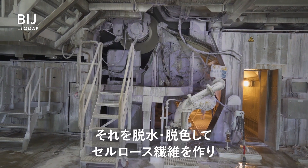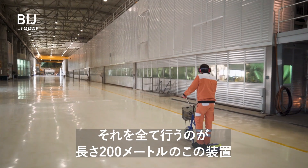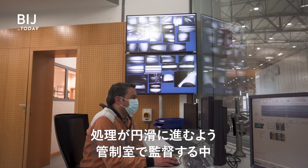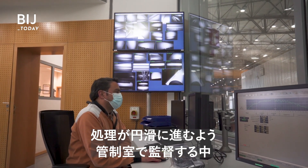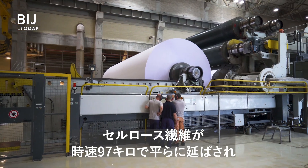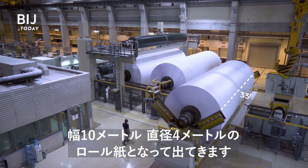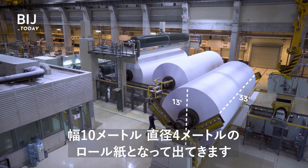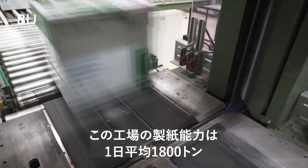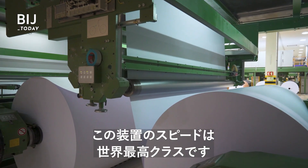The paste is then dried and bleached to create the cellulose fibers used for making sheets. It all happens inside this 200-meter machine, which could fit four Airbuses. In the control room, workers make sure everything goes smoothly. Cameras inside show the cellulose fibers being flattened together at a speed of 60 miles per hour. They come out rolled into reams 33 feet wide and almost 13 feet tall. This facility can produce an average of 1,800 tons of paper per day, which is over 4 million books. It's one of the fastest machines in the world.